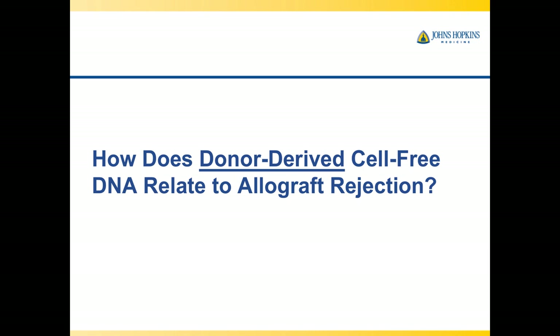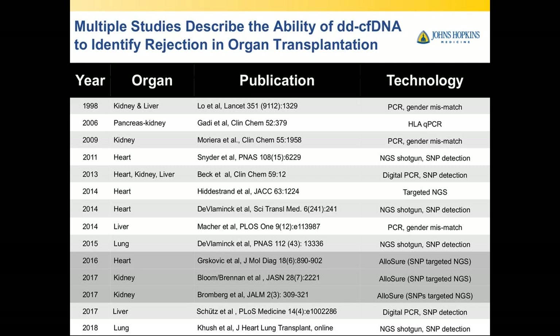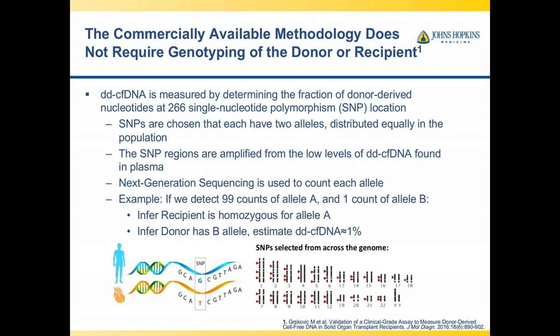Today I'm going to talk about how donor-derived cell-free DNA relates to allograft rejection. There are now 24 or more separate studies looking at various organs — kidney, liver, pancreas, heart, lung — and what's very exciting is that it's not just for kidney; it's for all organs, and the same patterns are being seen across them.